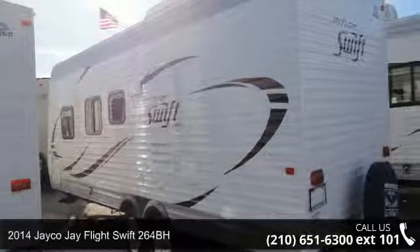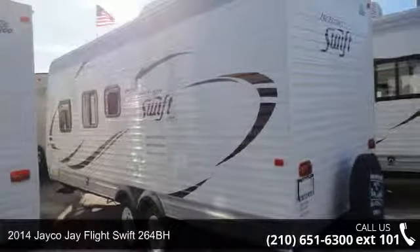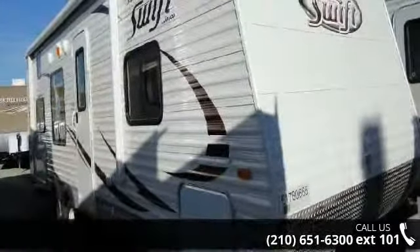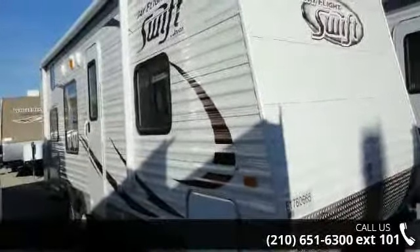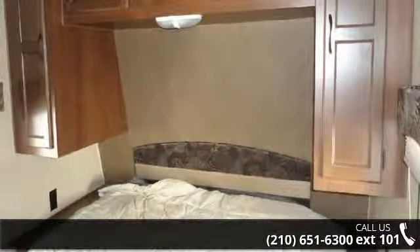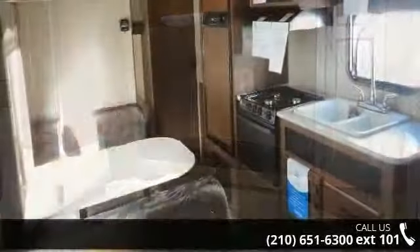Travel in style with this 2014 Jayco J Flight 264BH. If you are looking for an RV with quality construction and ease of towing, this may be the one. Perfect for vacationing, adventuring, or just relaxing, this travel trailer awaits you.